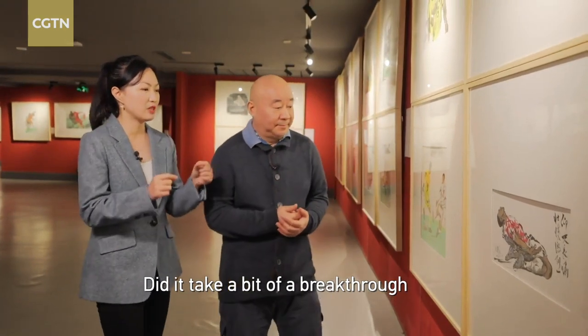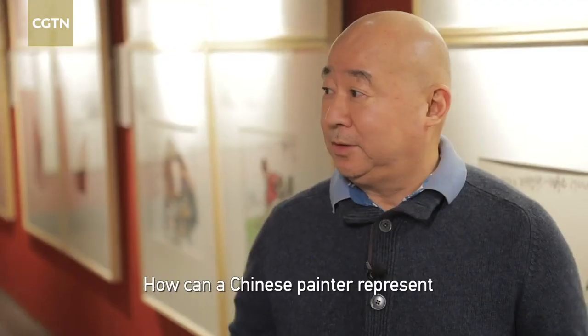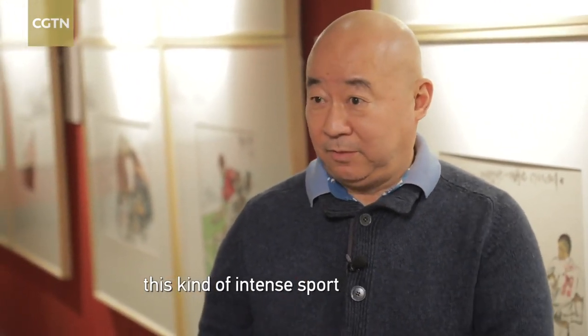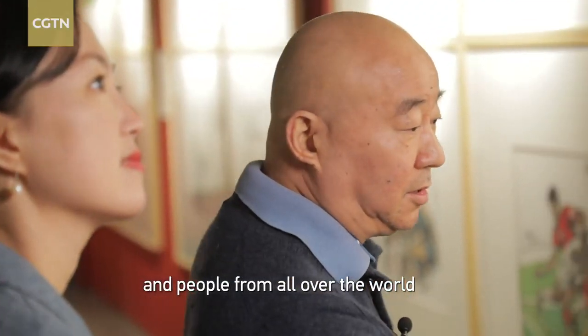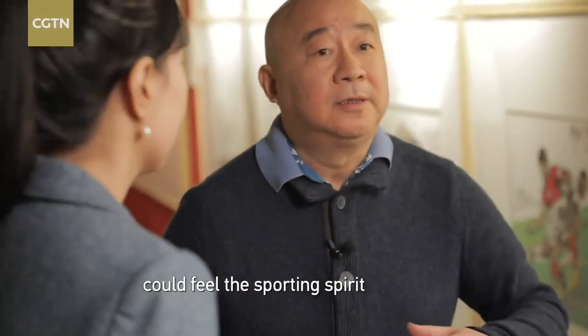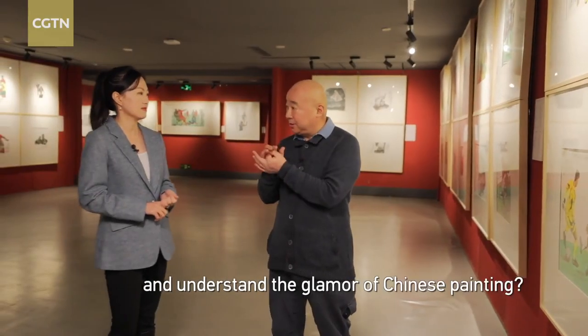Using this traditional way to express a very modern topic — of course, as a Chinese artist, you need to find your own way to draw these intense movements. To reach the world's stage and platform, people can see and feel the strength of the sport and the beauty of Chinese art.